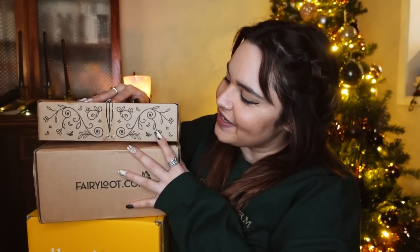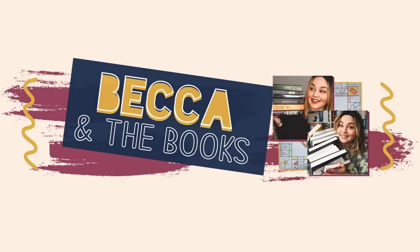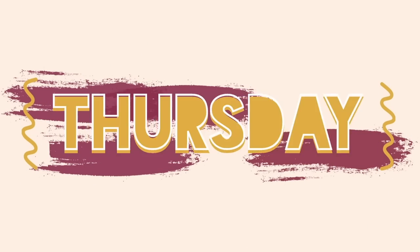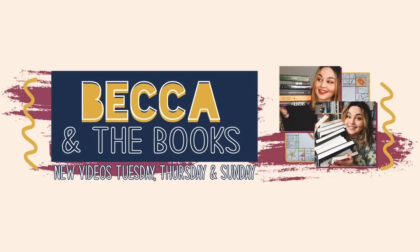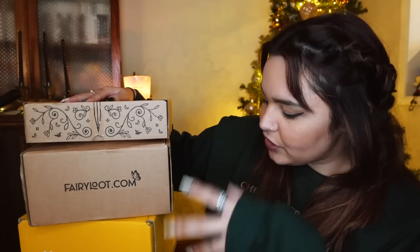Hello everybody! It's that time of month again where I open all of my November subscription boxes. I have six to show you guys today. One of them is not technically a subscription box but it is a special edition that I ordered from a subscription box company, and we do have a quarterly box in here as well that is about to become bi-monthly, so you will be seeing that one a little bit more frequently.